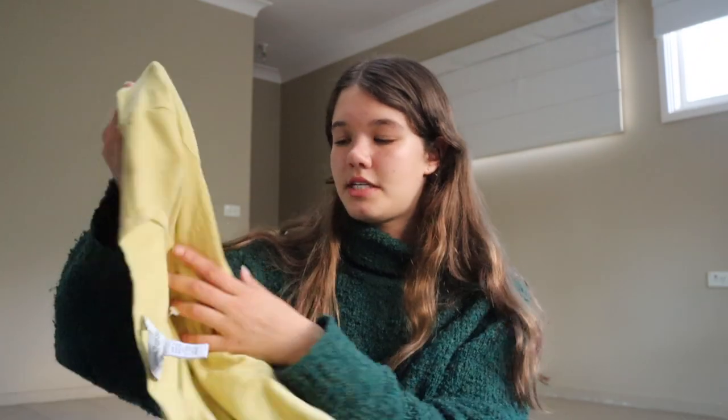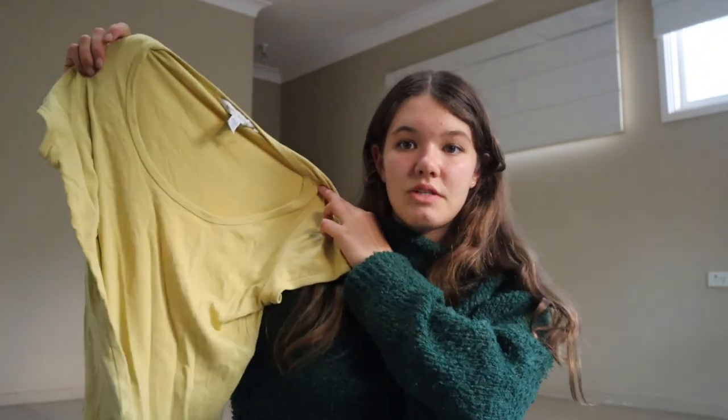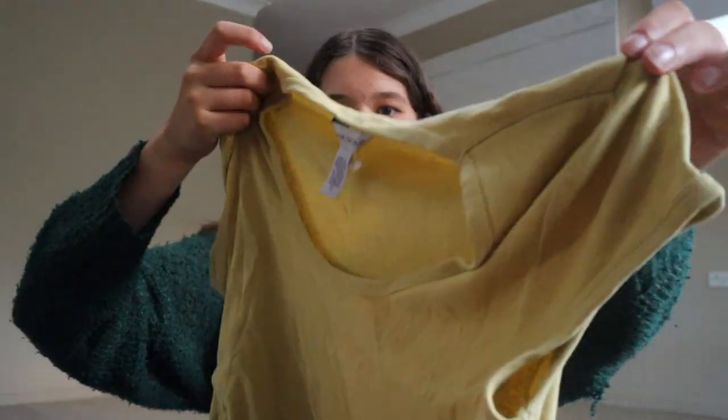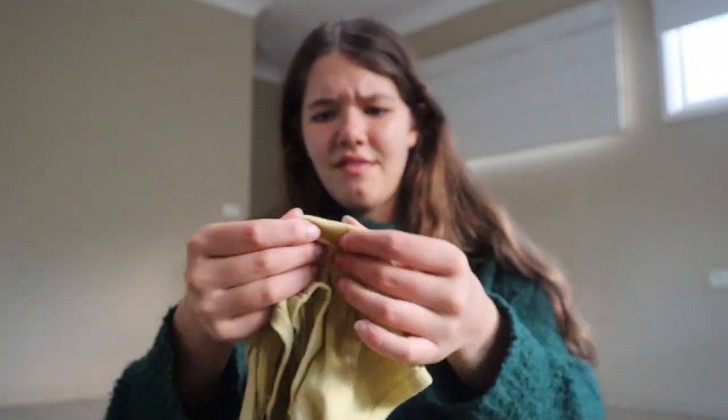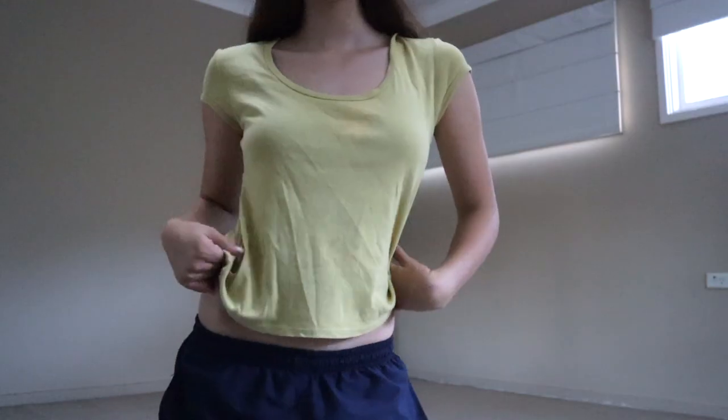This green top — there's not much to it, it's very basic — but it's from Banana Republic. I was really intrigued by the color; I've never seen anything in this color. It's kind of a pea green, yellowy color. It's a size large so it's more of an oversized fit, which I like.